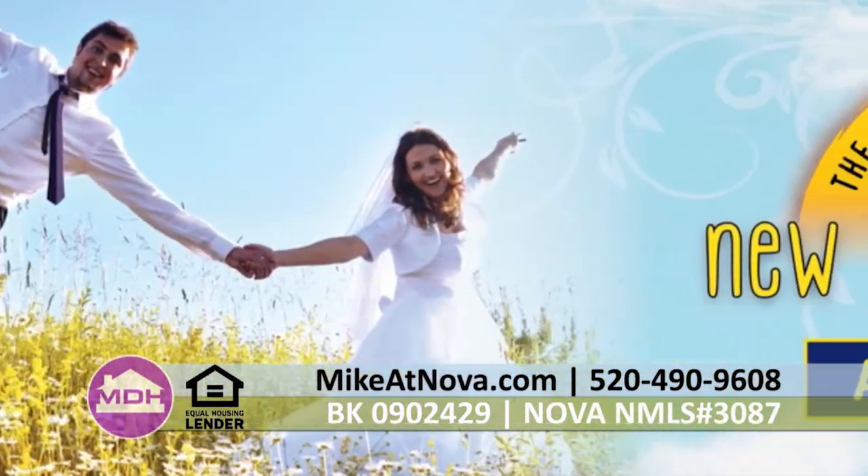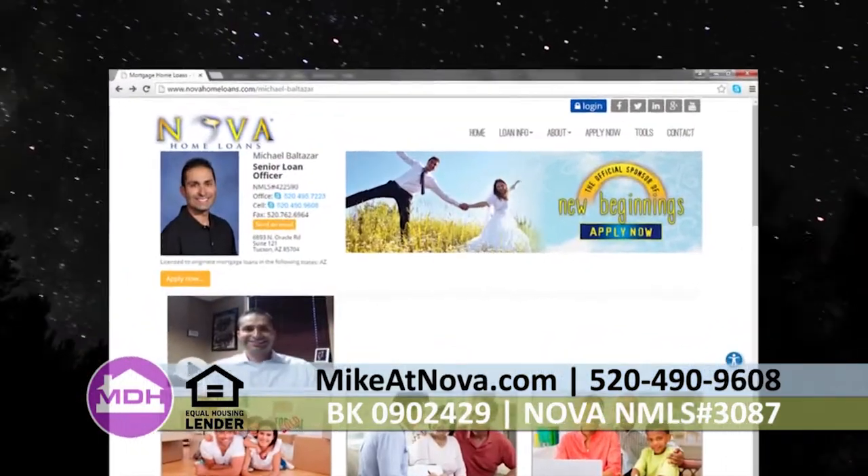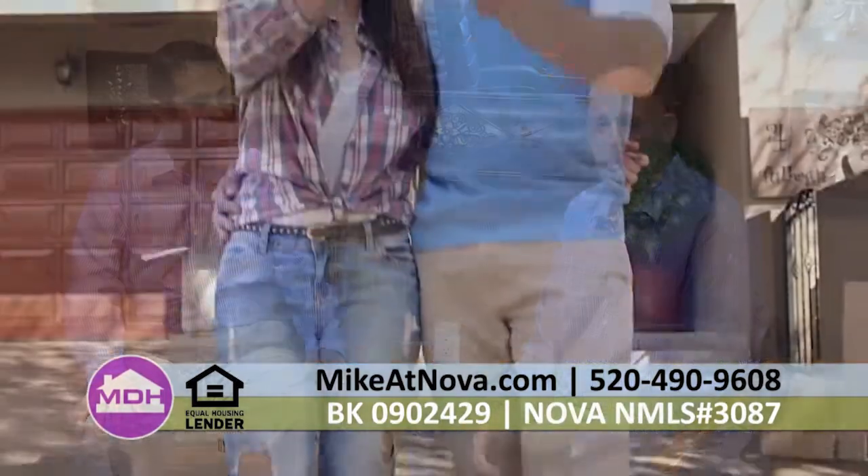Do you think the biggest thing for them is education? Absolutely. One of the challenging parts for me as a loan officer is to overcome all of the myths that people find on social media and the internet, and to educate them with real information that applies to them. For those looking to take that next step toward home ownership, they can call or text me at 520-490-9608, or visit my website at www.mikeatnova.com.